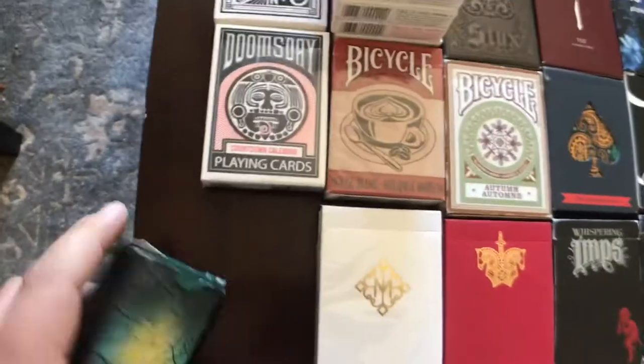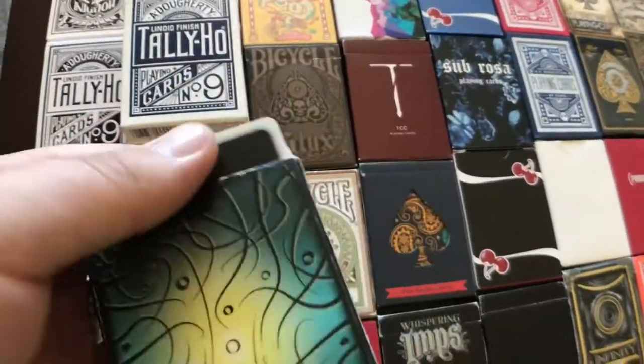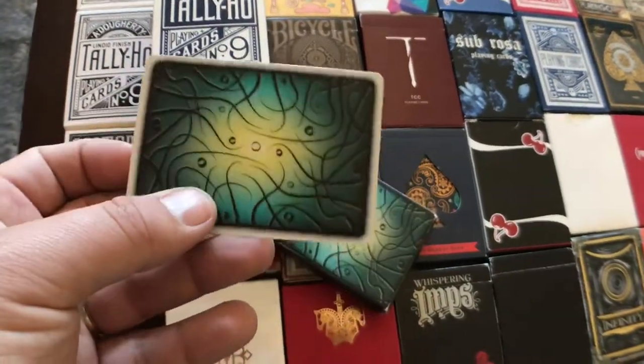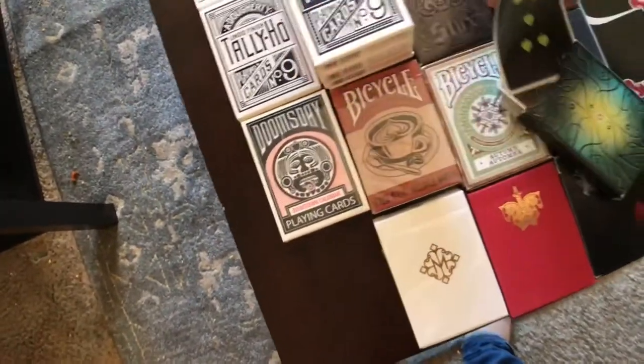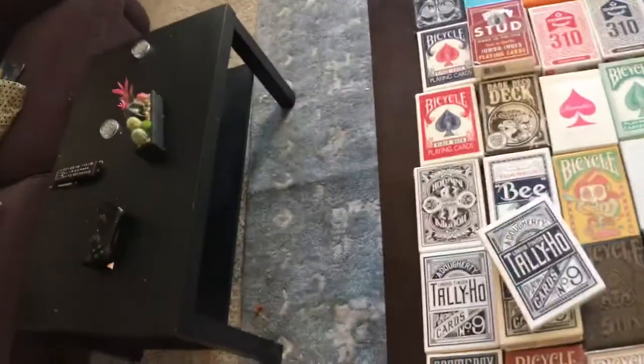Starting down here we have the Tendril. These are super ugly cards — they're made for cardistry. They handle super good. I practice flourishes with these. I might give a deck of these away. I have two of them and I only need one for sure.